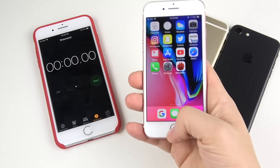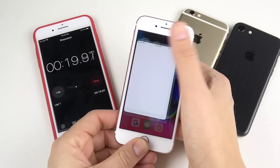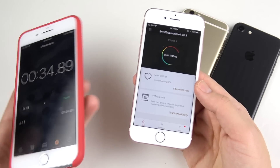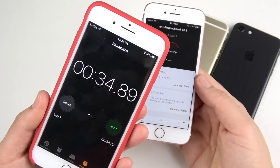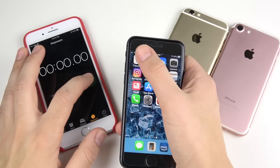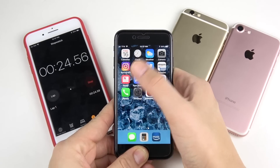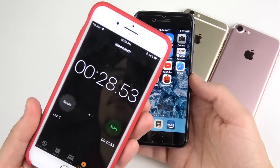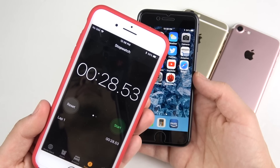The rose gold iPhone 7 with its capacitive home button just flies — finishing at 34.89 seconds, about four seconds faster than the iPhone 6s across all applications, which can make a difference day-to-day. Now the real beast: the A11 CPU in the space gray iPhone 8 finishes at 28.53 seconds, significantly faster than both the iPhone 6s and 7 on this latest 11.2.5 build.